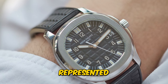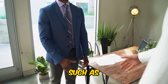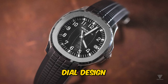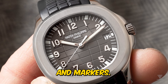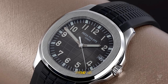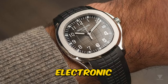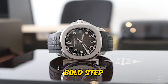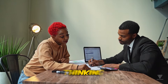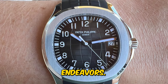The Aquanaut represented a departure from the slender profiles and delicate appointments of its predecessors, such as the Nautilus. With its rubber strap and bold dial design featuring large numbers and markers, the Aquanaut challenged the notion of what a Patek Philippe timepiece should look like. For a brand known for its innovation, including early experimentation with electronic watches, the Aquanaut marked a bold step into uncharted territory. However, despite its forward-thinking design, Patek Philippe's reputation for classicism often overshadowed its innovative endeavors.